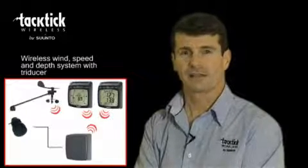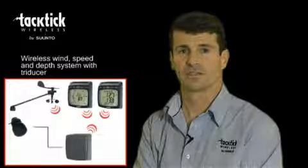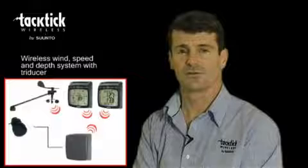So there you have it — the Tactic Wireless Wind Speed and Depth System with TriDucer, the T108. A complete system in a box which is easy to install and includes both the analogue and dual digital displays.